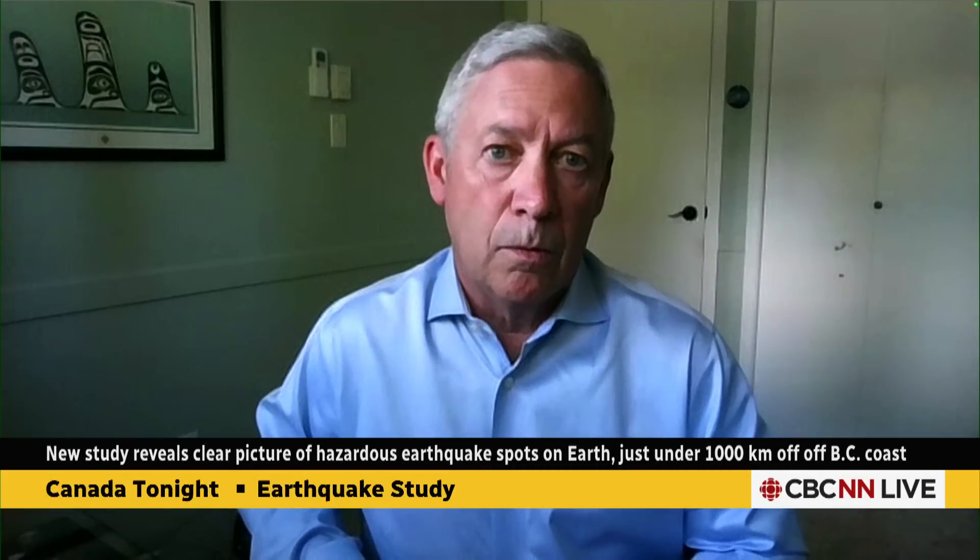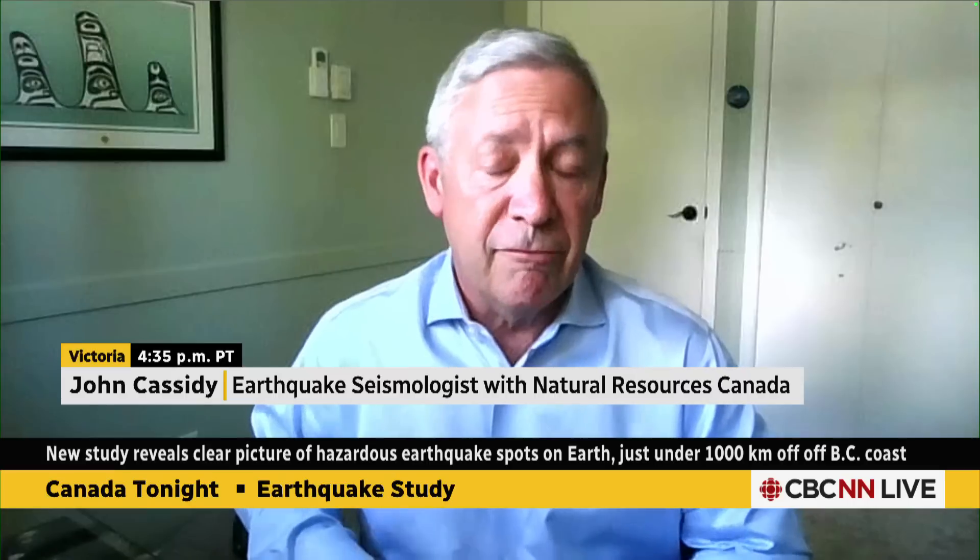We've heard talk about the big one — a catastrophic earthquake that could happen in the Pacific Northwest. Does this study help clarify how quickly something like that could potentially happen? It doesn't tell us when one of these earthquakes would happen, but it allows us to get a better estimate and better modeling of what we can expect when that earthquake happens. It's really valuable new information and helps to direct research looking for evidence of strong shaking, landslides, and liquefaction from past earthquakes.